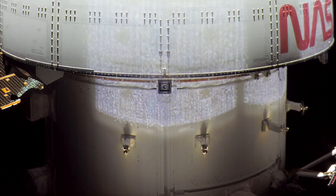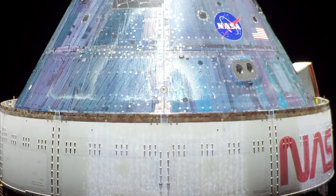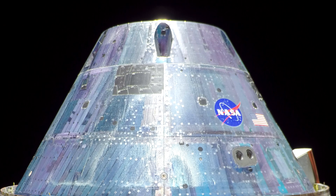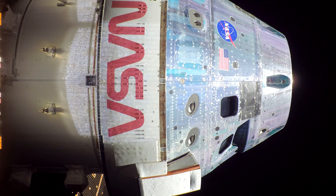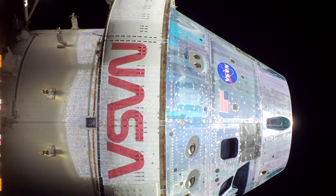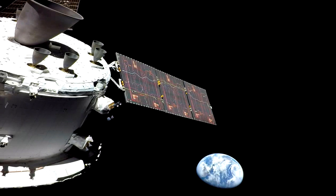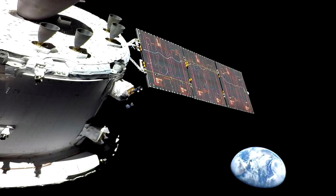At the ends of the photovoltaic panels we will find cameras that can take pictures of both the Orion spacecraft and its surroundings. Sometimes even the Earth gets into the background view. This image was taken at a distance of roughly 22,000 kilometers from our planet.